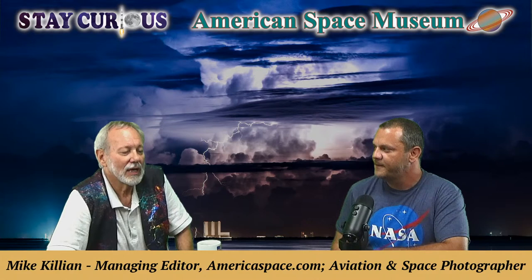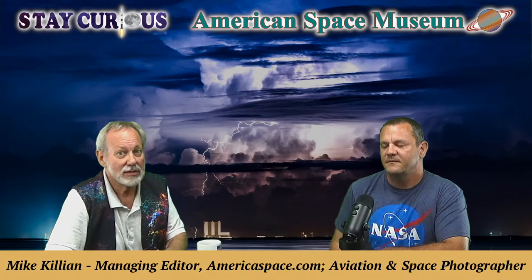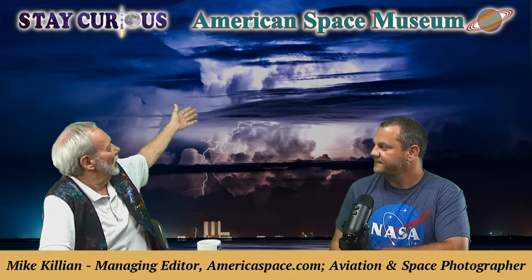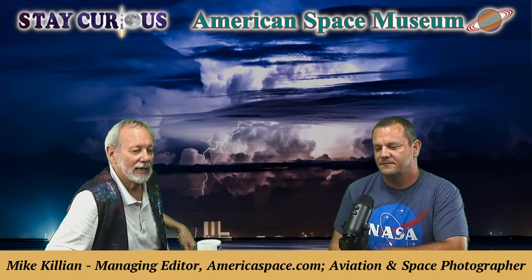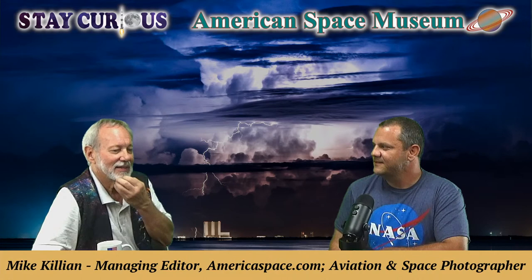Mike is the former managing editor of AmericaSpace.com — he's a freelancer for them and all kinds of other publications. A guy who really knows how to make a buck with his camera, and it's not as easy as you all think. Behind Mike on the green screen is one of his masterpieces — a beautiful lightning shot with the VAB. We're going to talk about his photography career and roll through a lot of beautiful pictures.